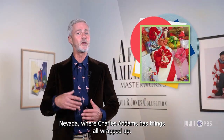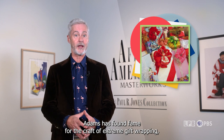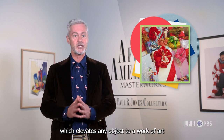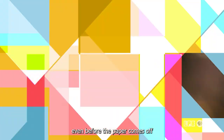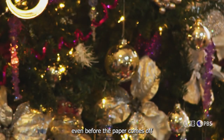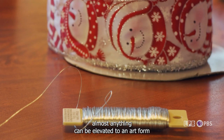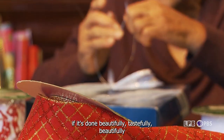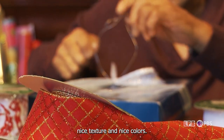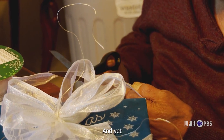Now we're off to Carson City, Nevada, where Charles Adams has things all wrapped up. Mr. Adams has found fame for the craft of extreme gift wrapping, which elevates any object to a work of art even before the paper comes off. Almost anything can be elevated to an art form if it's done beautifully and tastefully — nice texture, nice colors. It's just that people don't think of gift wrapping as art yet.